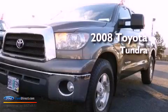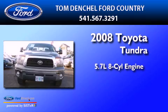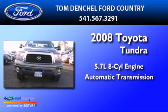This is a 2008 Toyota Tundra. It has a 5.7-liter eight-cylinder engine and an automatic transmission.